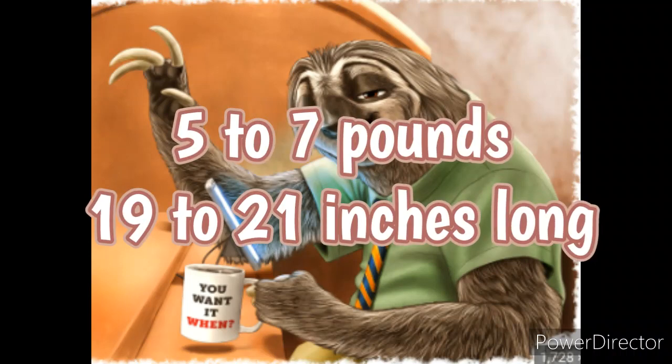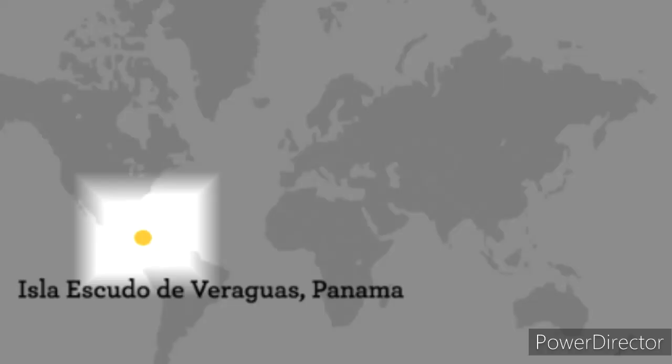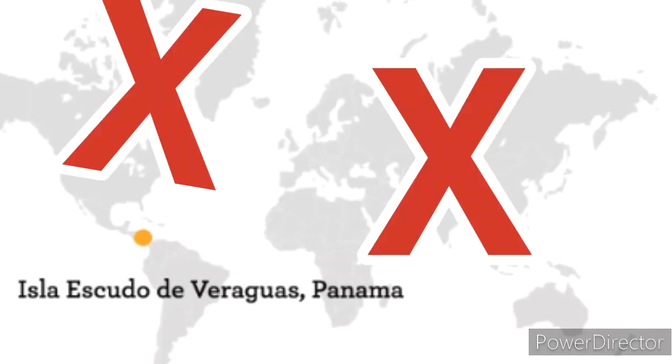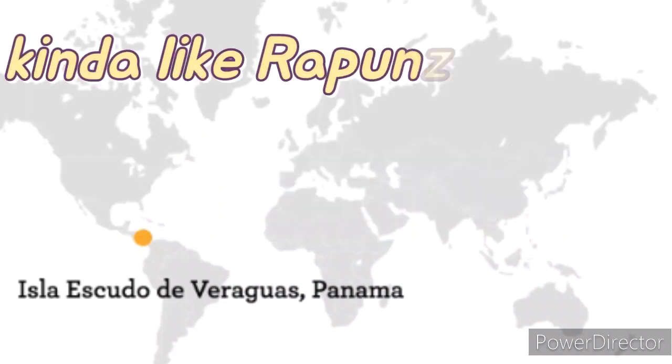They're typically five to seven pounds and 19 to 21 inches long — that's a small sloth. This super rare species only lives on one island off the coast of Panama called Escudo de Veraguas. On this island, which is only 1.7 square miles, they stay in the mangrove forests.